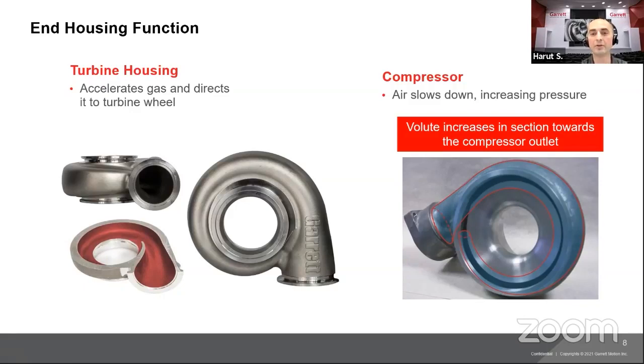End housings also have a very important safety function. One of the most important tests we do is called burst and containment — B and C. In the event of a compressor wheel or turbine wheel exploding, we run tests to make sure the wheel is contained within the turbocharger. We don't want any pieces flying out of the housings and damaging property or hurting someone. That's a critical test we always run to make sure our turbochargers are qualified.